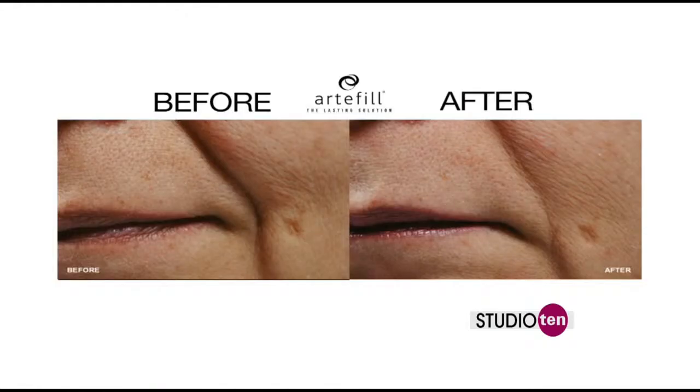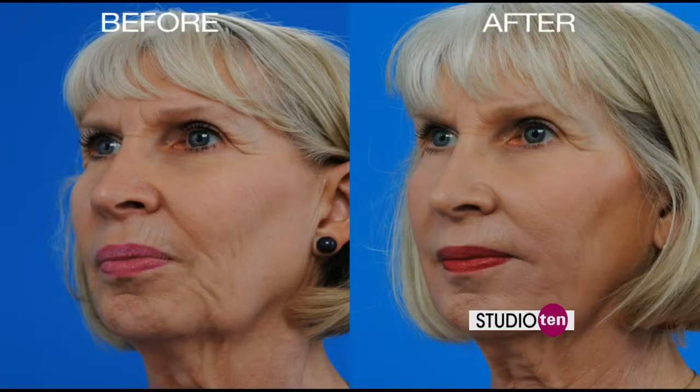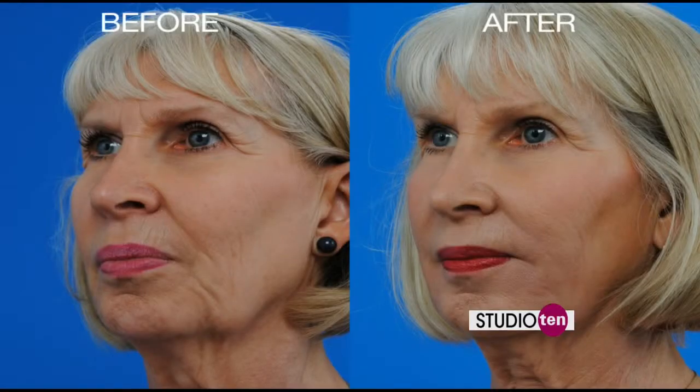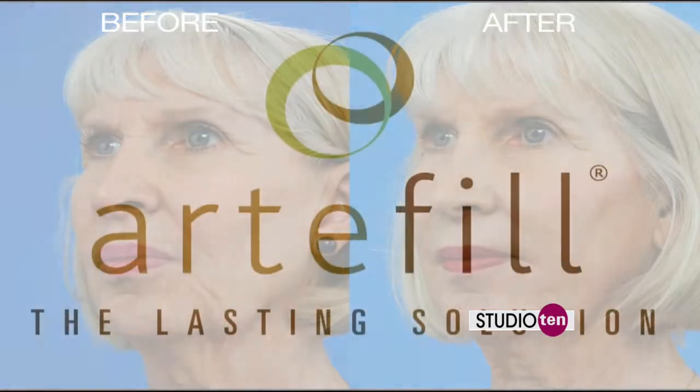This is one of your patients we're looking at — tell us about her. This lady had wrinkles around her mouth and on the sides of her chin. We used four syringes of Artifil to accomplish the result you're seeing here. We placed it along her smile lines and the marionette lines, which extend from the corner of the mouth down. You can see a very nice, excellent result in these photos.